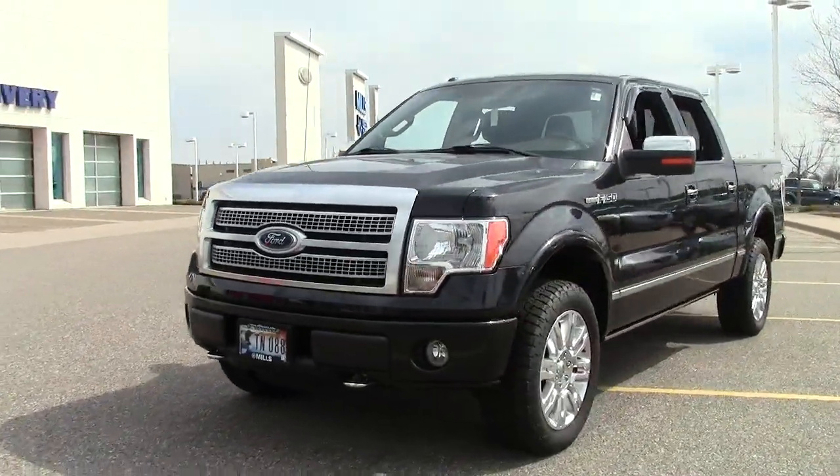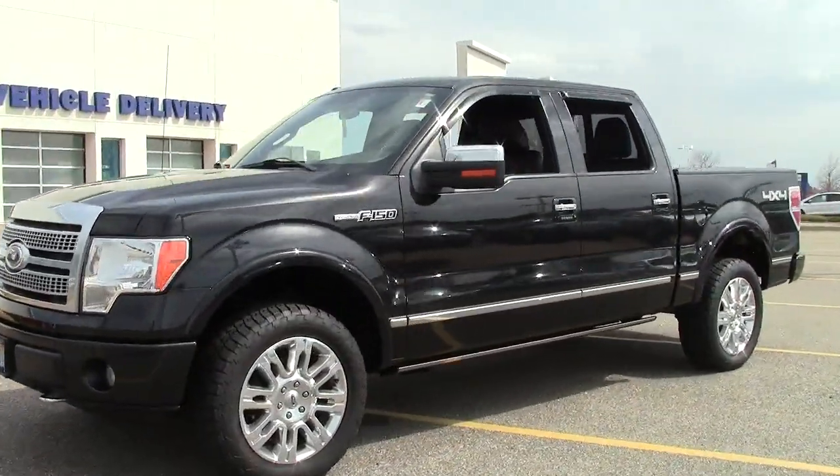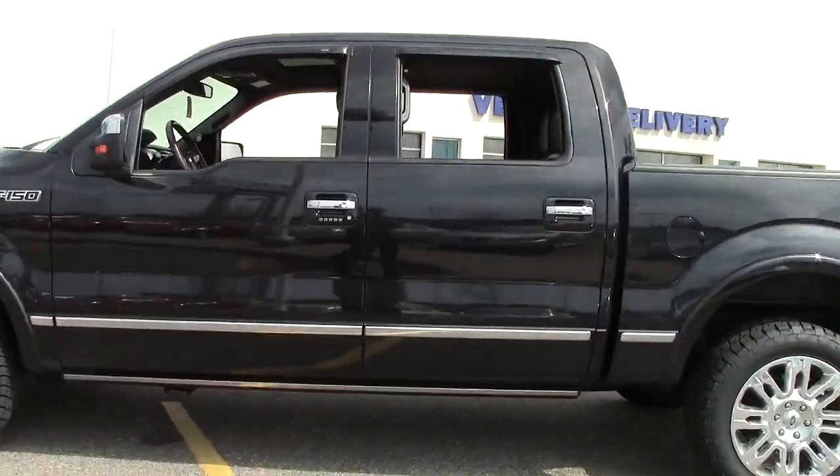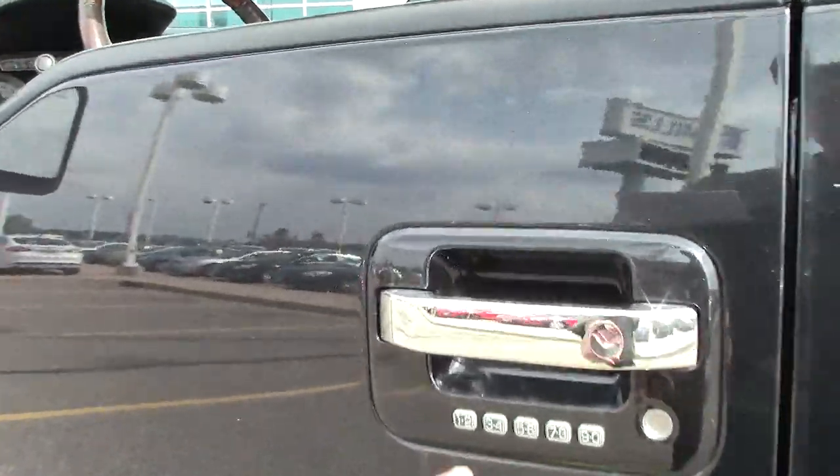This vehicle scored four out of five stars in front impact crash tests performed by the NHTSA, and it was a Consumer Guide and a Consumer Digest Best Buy.